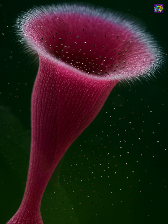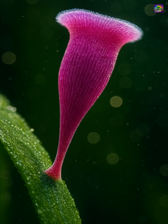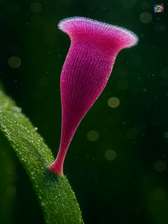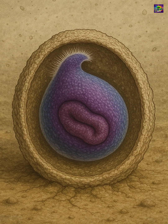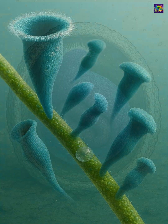Stentor can attach itself to surfaces like plants or debris using its holdfast, and when disturbed, it contracts into a tight ball in a fraction of a second. It also has a remarkable survival strategy under harsh conditions — it can encyst, forming a protective covering until the environment becomes favorable again.